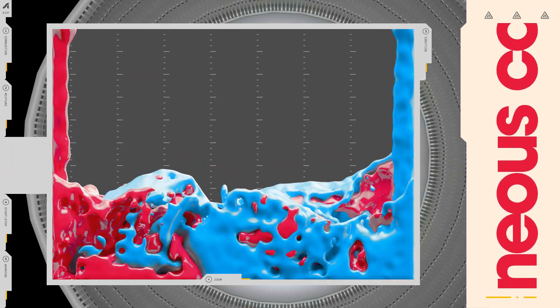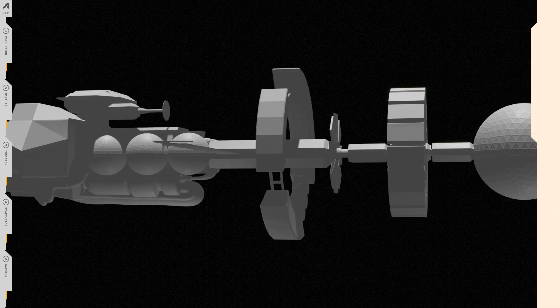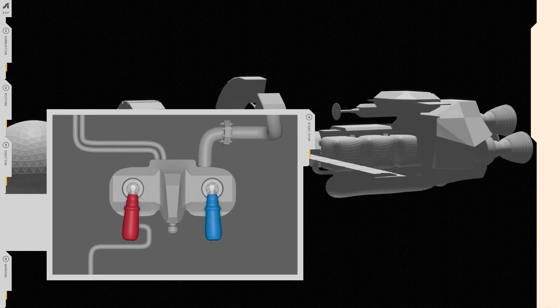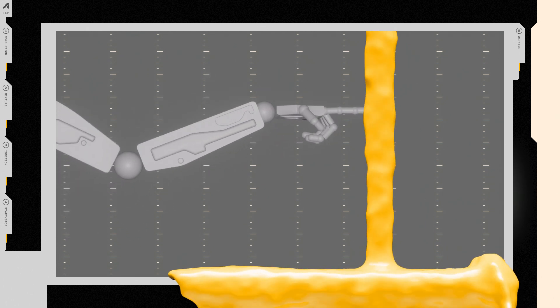Just mix the fluids together and they spontaneously combust. This is great for spacecraft because it's super reliable — to start and stop the engine, you can just start and stop the flow of the two liquids. Just don't touch them.